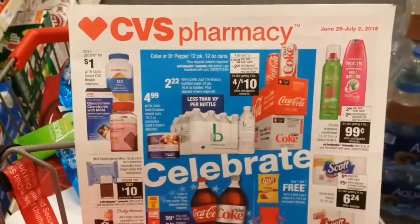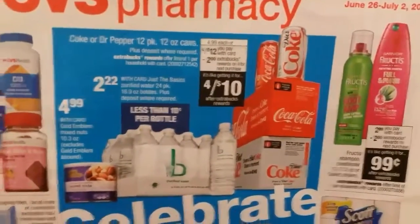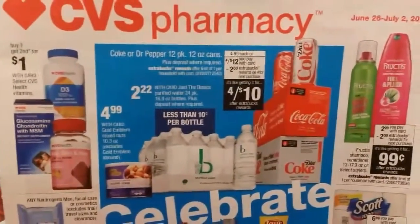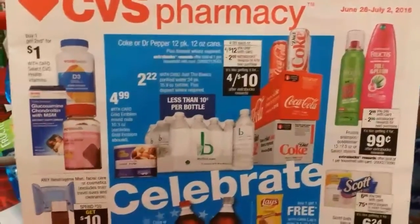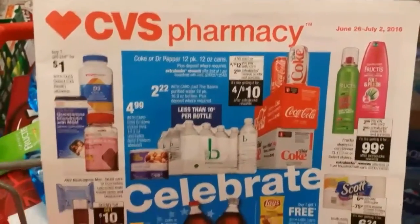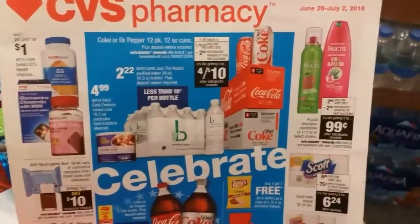The first deal is on Cokes and Dr. Pepper. They are 4 for $12, but when you buy 4 you get $2 ExtraBucks back, making them effectively $2.50 each. It's a really good stock-up deal for Coke, so make sure you grab your Cokes before you leave the store.